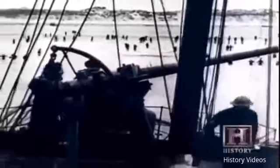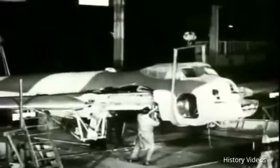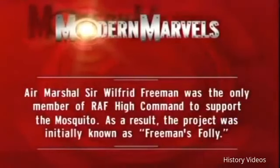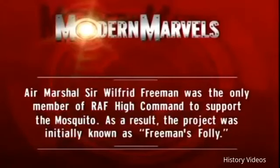But they are racing against the clock. In the spring of 1940, Germany conquers France, and the British army is swept off the beaches of Dunkirk. The Germans are poised for an invasion of Britain. Every effort is focused on holding off the Germans, and de Havilland's wonder plane seems destined to never leave the drawing board. Air Marshal Sir Wilfred Freeman was the only member of RAF High Command to support the Mosquito. As a result, the project was initially known as Freeman's Folly.